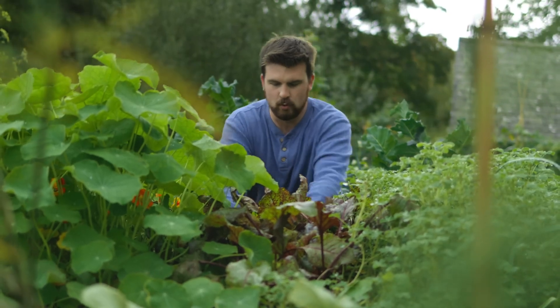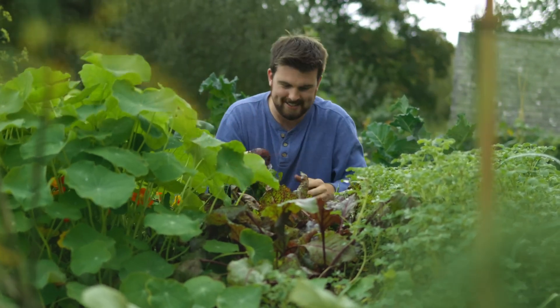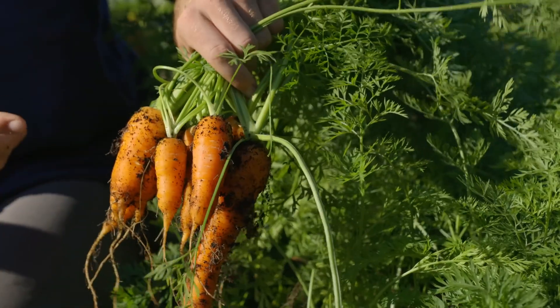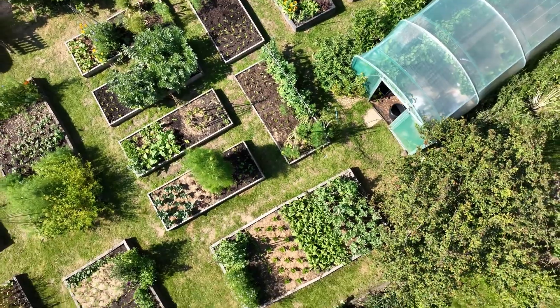A garden is so much more than just growing certain crops. When we're focusing our strategy on becoming more self-sufficient, usually some key crops like potatoes, onions, and carrots are given a lot of attention. But in this video I want to feature seven crops that I think are highly underrated and contribute massively towards becoming more self-sufficient.